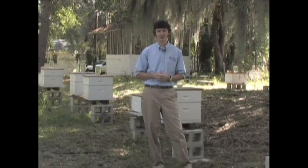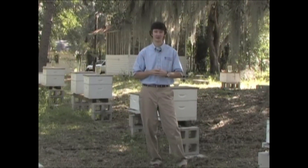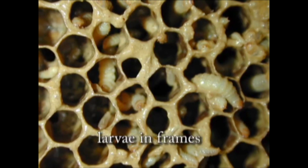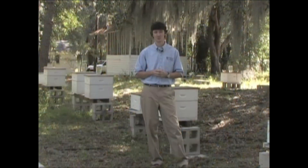Usually, though, people notice small hive beetle larvae once they have frames that are decimated by the larvae, with thousands and thousands of wiggling larvae going through the combs. Typically when this happens, it's too late.